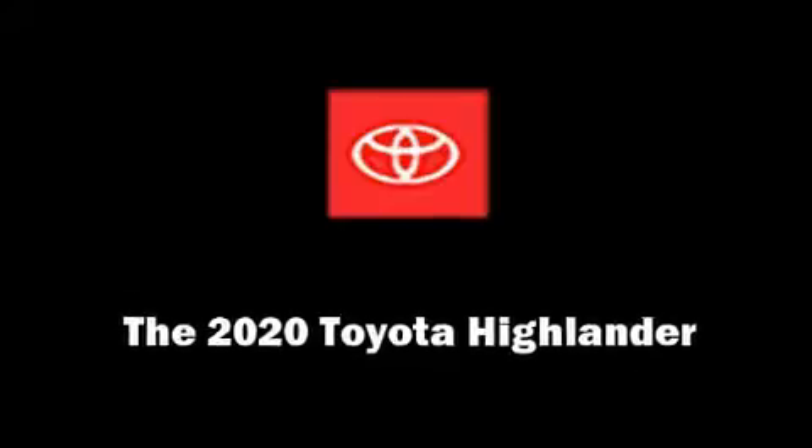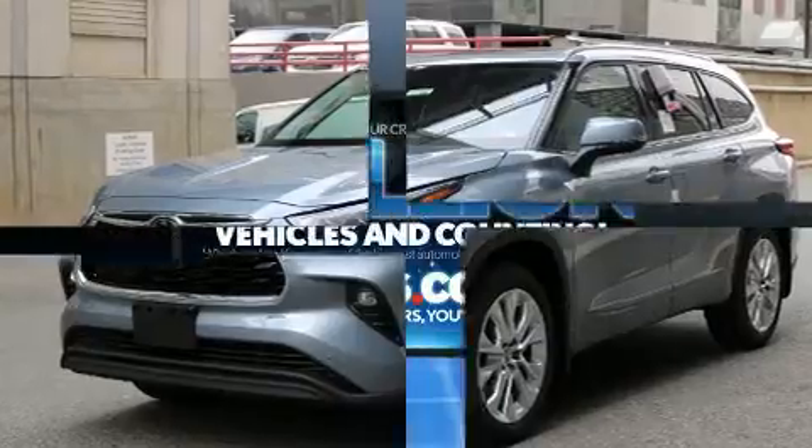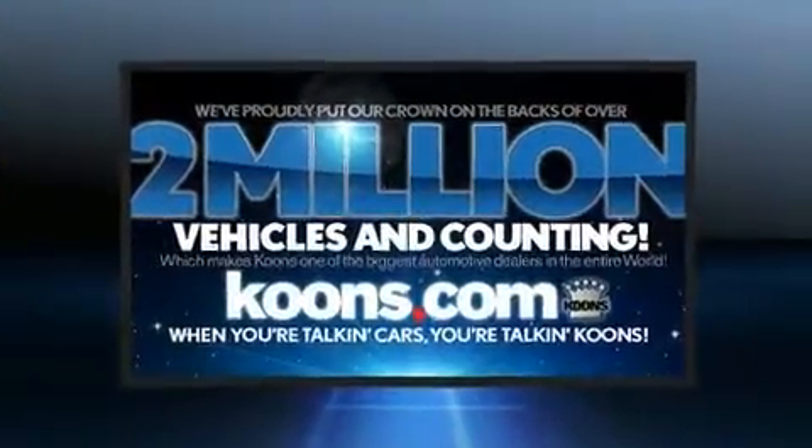Familiarize yourself with the 2020 Toyota Highlander. Smooth gear shifts are achieved thanks to the refined six-cylinder engine.